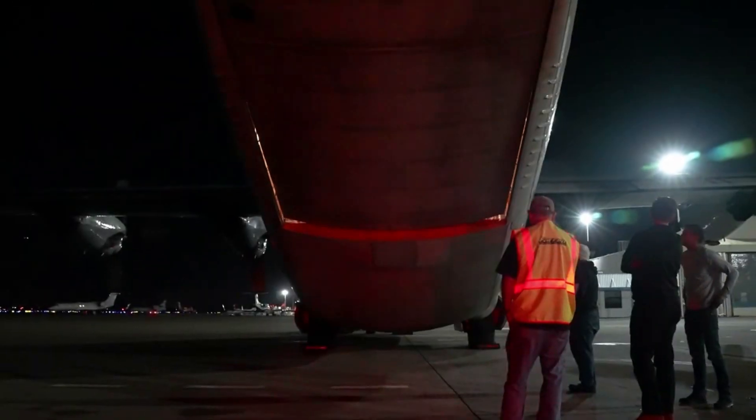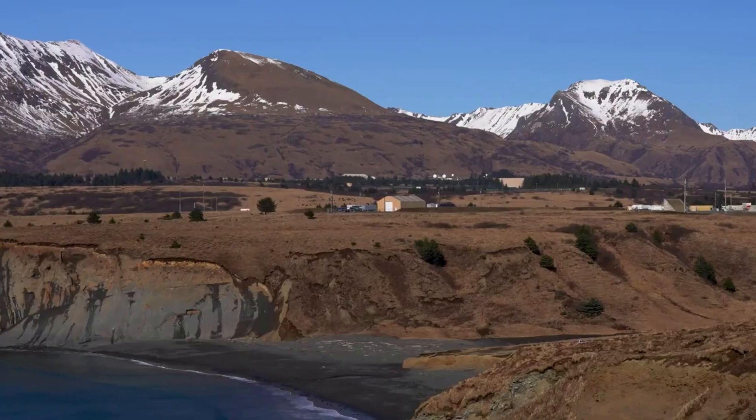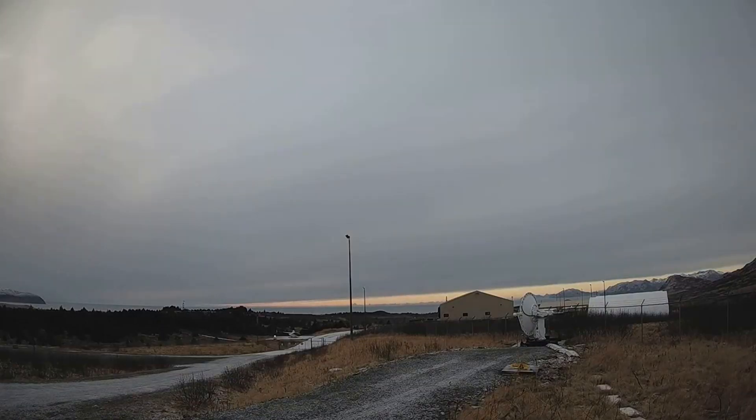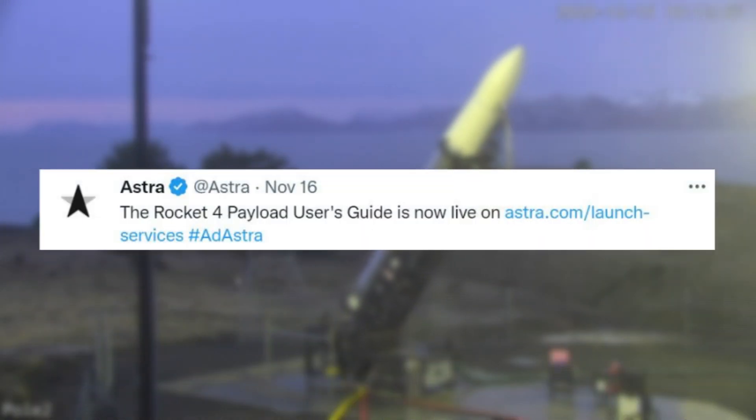Thankfully, as more and more progress has been made on this new launch vehicle, Astra is finally starting to release more information on what we can expect. Just one week ago on November 16th, Astra Space tweeted saying the Rocket 4 payload user's guide is now live.